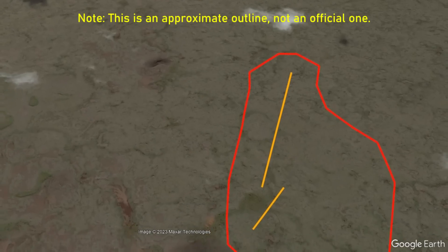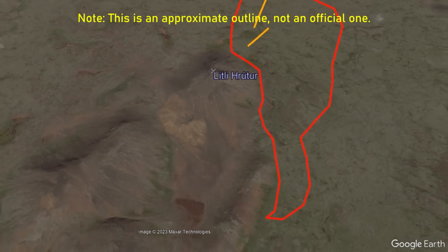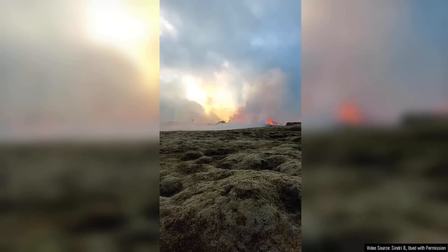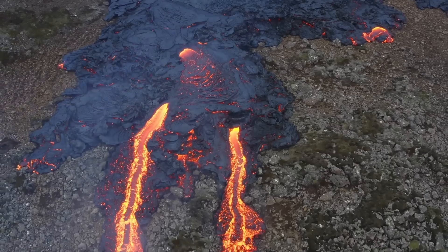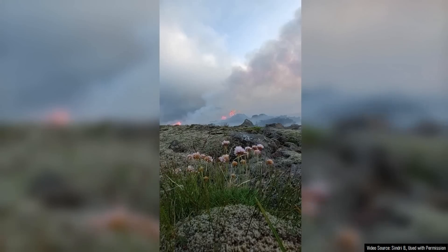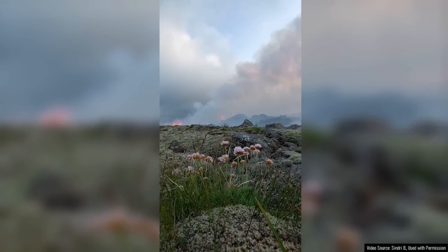In only 4 hours, approximately 0.72 square kilometers were covered in lava, totaling approximately 2.16 million cubic meters of material. Based on this, it appears that an average of 60 cubic meters per second erupted during this period, which is 6 times higher than witnessed during the 2021 eruption. Large amounts of sulfur dioxide production and a high rate of lava effusion are ongoing.